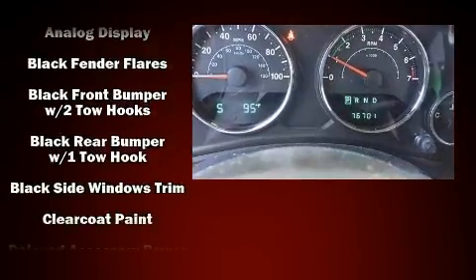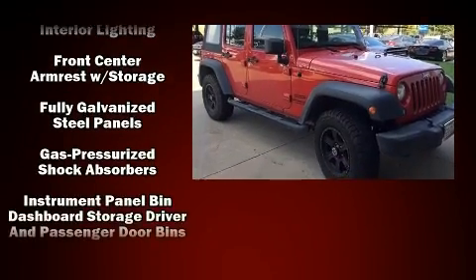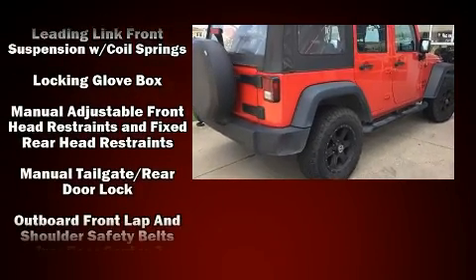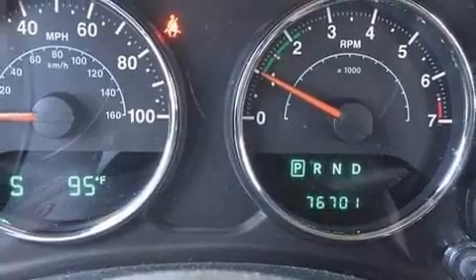Jeep also prioritized safety and security with features such as dual front impact airbags with occupant sensing airbag, integrated rollover protection, traction control, ignition disabling, and four-wheel disc brakes with ABS. Brake Assist technology provides extra pressure when applying the brakes.